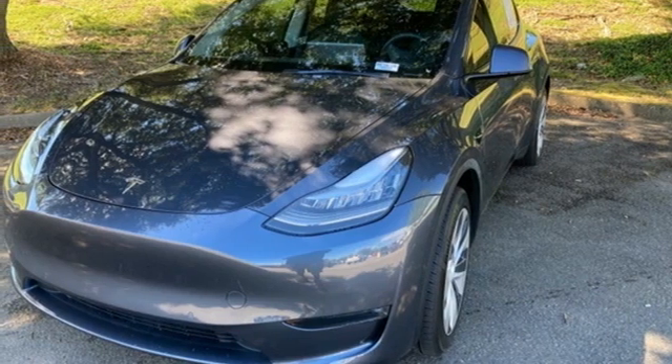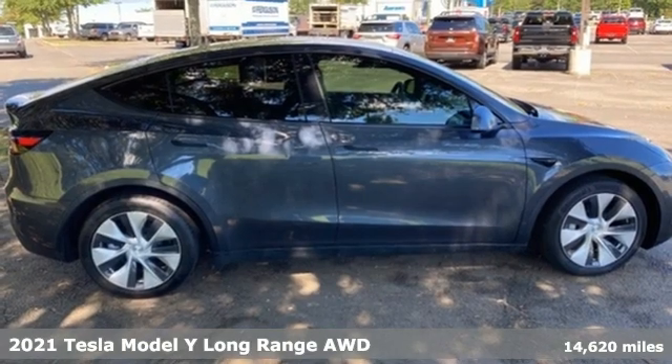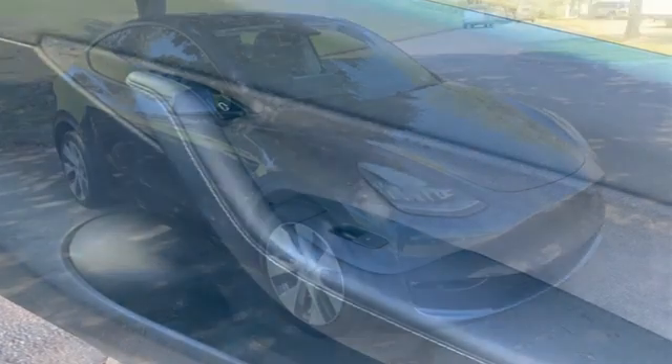Here's a 2021 Tesla Model Y. Tesla is more than an all-electric powertrain — it's an all-around exquisite drive. It comes nicely equipped with features you'll love.